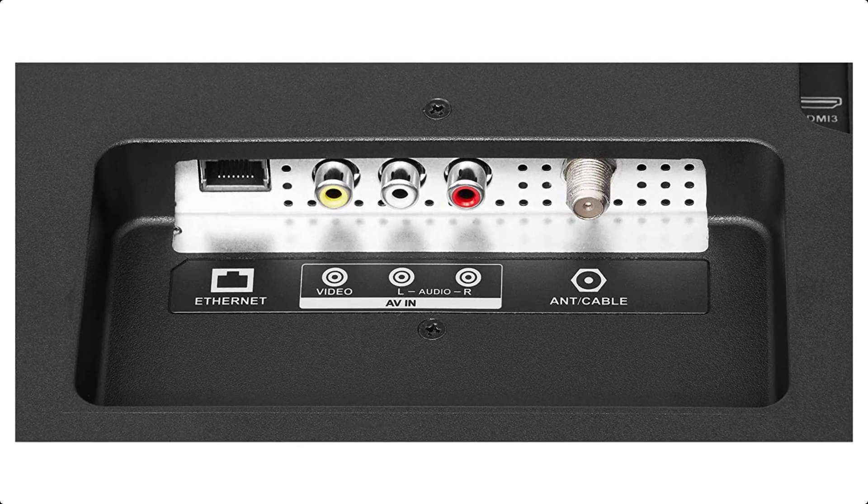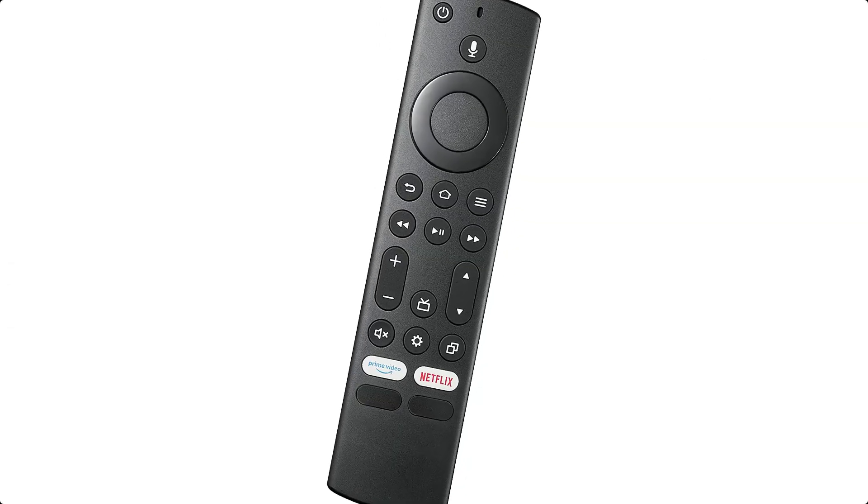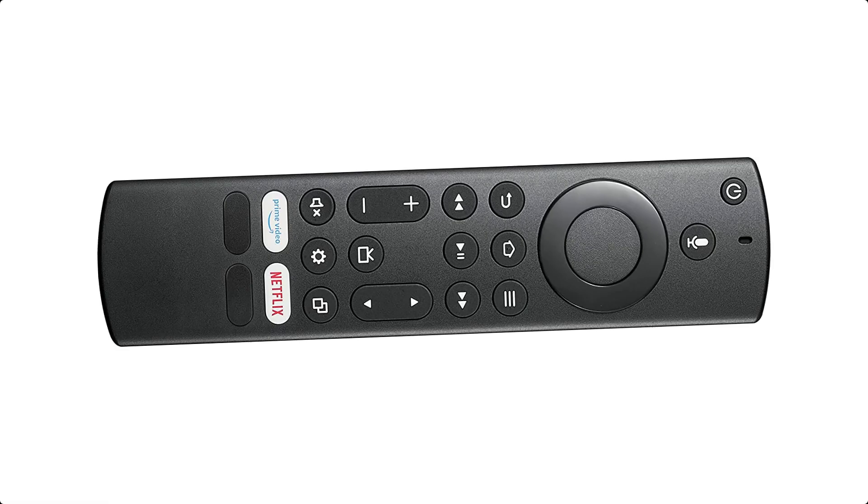It is a great starter TV for a child, and although it is small, it has good quality sound and lots of different apps to choose from.